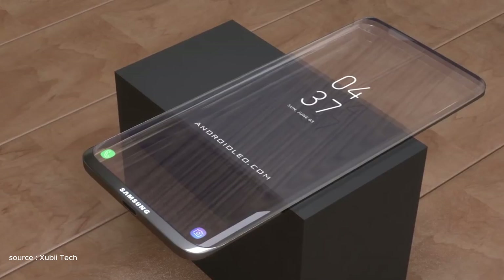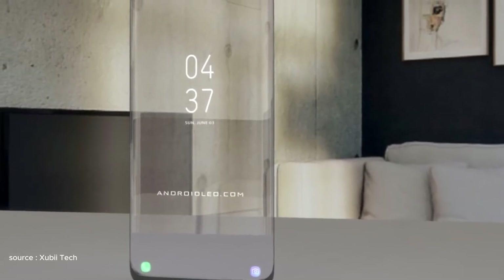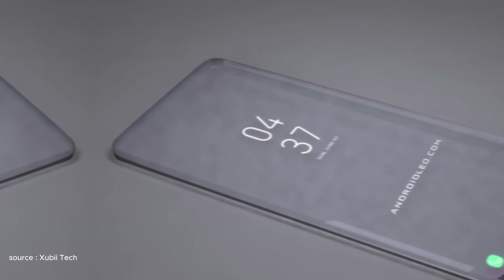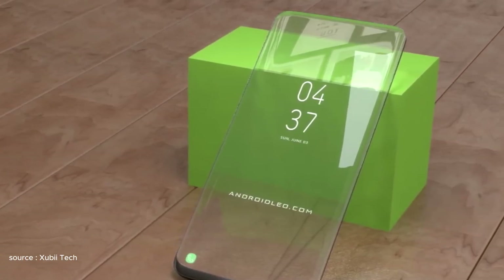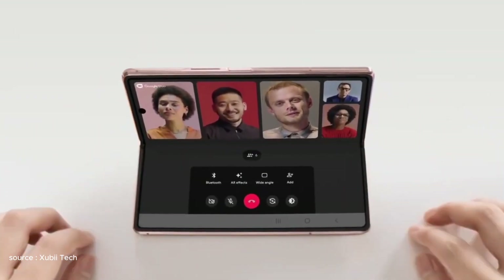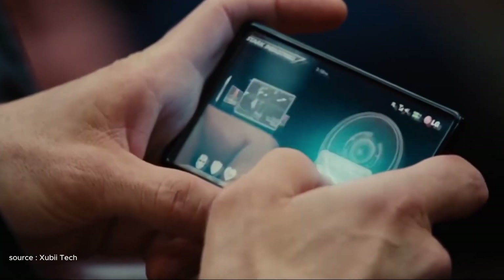This allows the phone to act as a window to the world, blending seamlessly with your surroundings while displaying information or running applications. The prototype showcased at CES features a frameless design, further enhancing the illusion of invisibility. The glass panel itself boasts high transparency, minimizing any distortion or tint when looking through the screen. Samsung hinted at future possibilities of integrating touch controls and other functionalities directly onto the transparent surface.